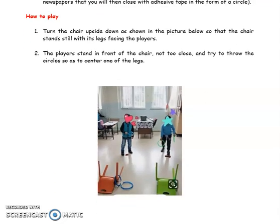Turn the chair upside down so that it stands still with its legs facing the players. The players stand in front of the chair — not too close — and try to throw the circles so as to ring one of the legs.